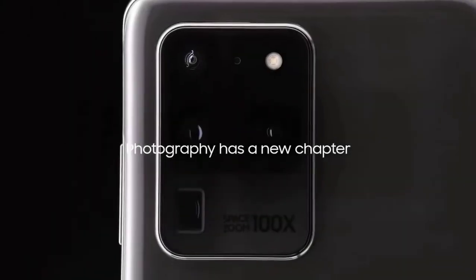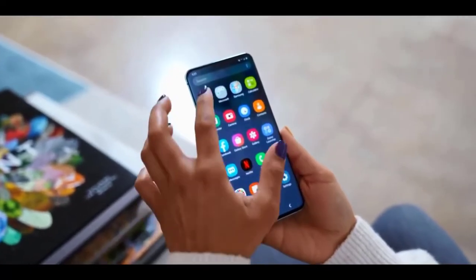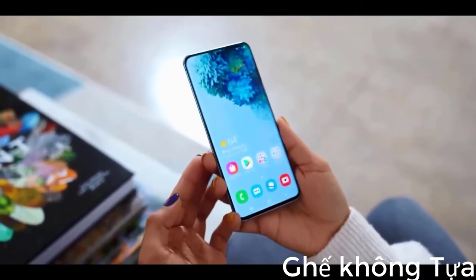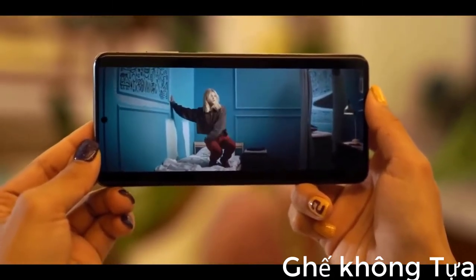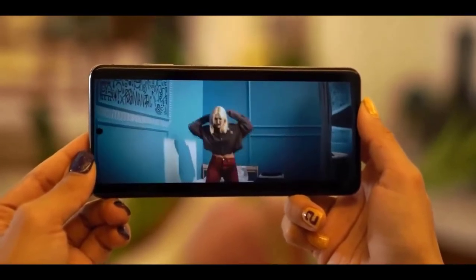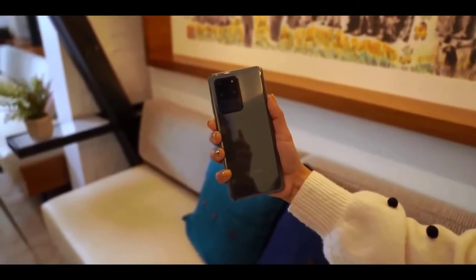The Galaxy S20 Ultra is Samsung's biggest Android phone, and it lives up to its name. It is the first Samsung phone with a 120Hz display. Samsung's 6.9-inch display will push the boundaries of your fingers' reach but won't feel much bigger than the S10+. The Galaxy S20 Ultra is noticeably taller, not wider, expanding to a 20:9 aspect ratio. The Samsung Galaxy S20 Ultra is made of glass and aluminium and is protected by Corning Gorilla Glass 6.